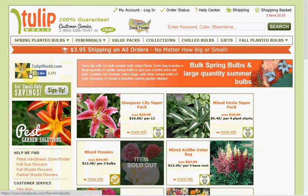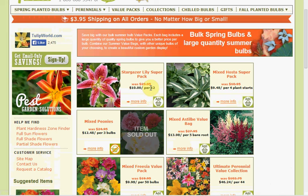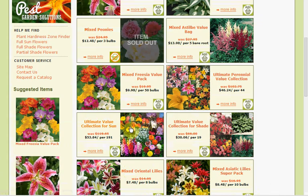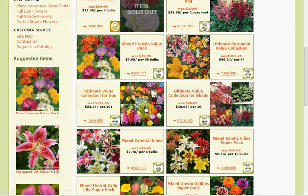At Tulip World you get $4 flat rate shipping. Their deals of the week include a 12 count Stargazer Lily Super Pack for $10, Hosta for $9.48, a 44 count Perennial Value Collection for $46.24, and a 50 count of Mixed Freesia for $9.98.